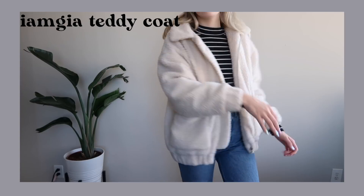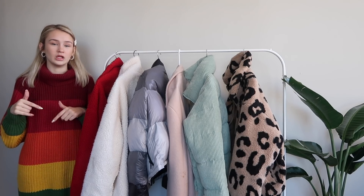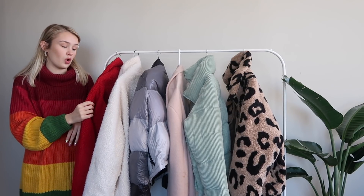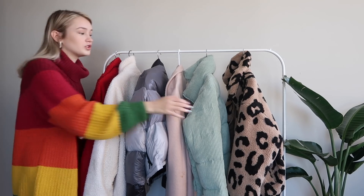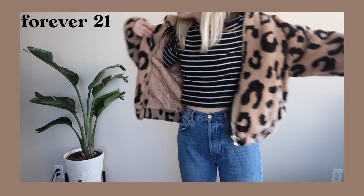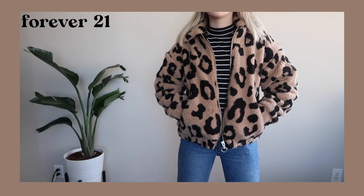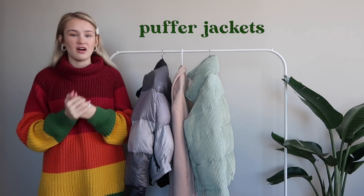These are a little bit more on the pricey side. Urban Outfitters has some super cute ones that I'll link down below that are probably cheaper, though maybe not quite as good quality. Most importantly they're fashionable and they keep you warm. This I would also consider a teddy coat — I just recently bought this and I'm going to put it in a haul. It's from Forever 21 and I'm obsessed with it.